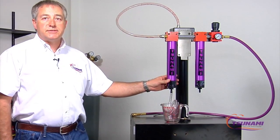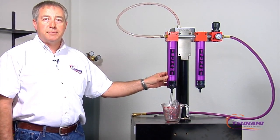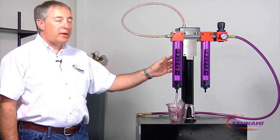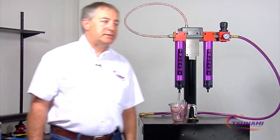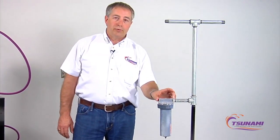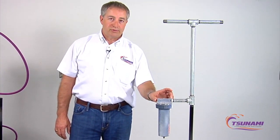We're here today to show the differences in the engineering and technology behind the Tsunami compressed air filtration products. We're going to be comparing these products to the generally accepted practices found in industry today. The methods of filtration are generally over 50 years old.